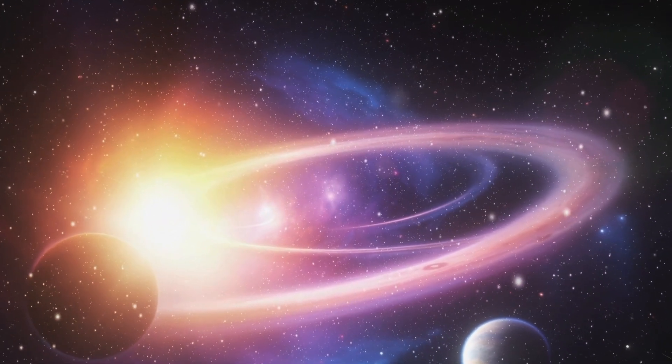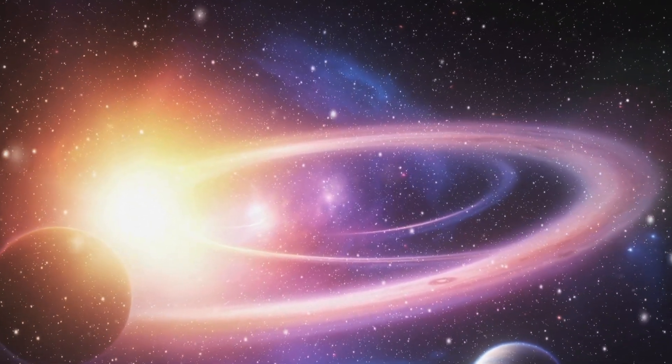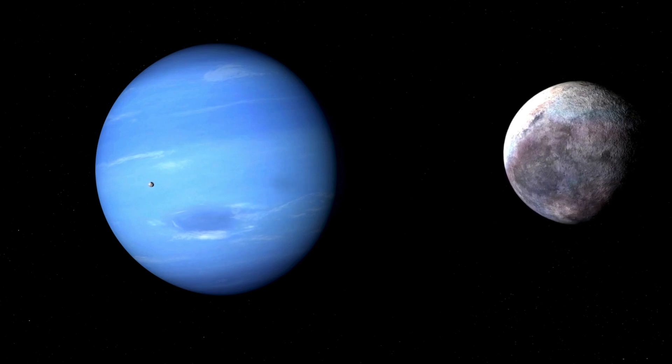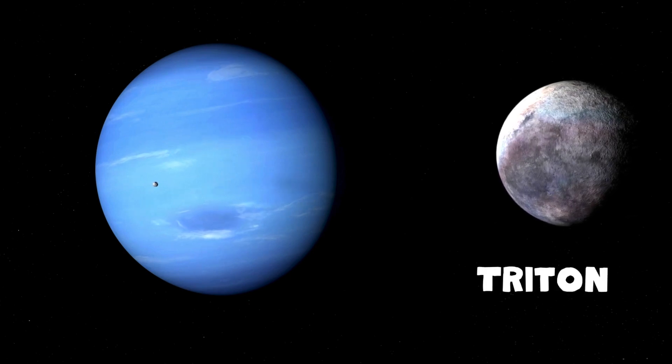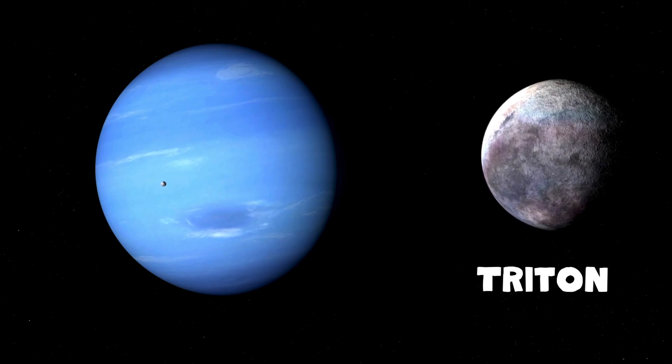It's another ice giant and has faint rings, just like Uranus. Neptune has a moon called Triton, which orbits in the opposite direction of Neptune's rotation.